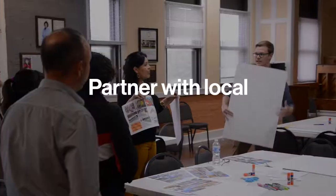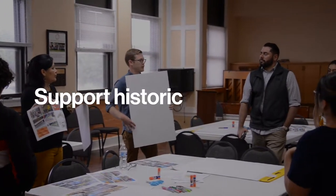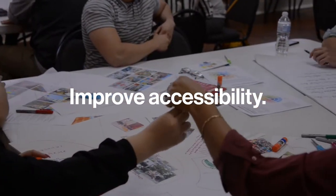We partner with local communities on place-making projects that support historic preservation, improve accessibility, and boost civic pride.